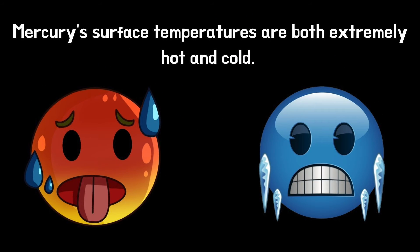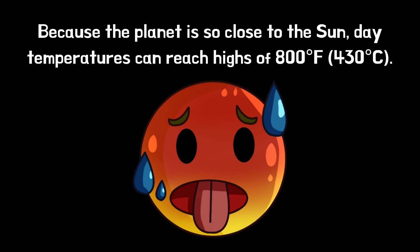Mercury's surface temperatures are both extremely hot and cold. Because the planet is so close to the Sun, day temperatures can reach highs of 800 degrees Fahrenheit, that's 430 degrees Celsius.